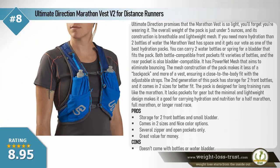Ultimate Direction Marathon Vest V2 for distance runners. Ultimate Direction promises this vest is so light you'll forget you're wearing it — overall weight is just under 5 ounces, with breathable and lightweight mesh construction. If you need more hydration than two bottles, the marathon vest has space for a bladder and gets our vote as one of the best hydration packs available. Both bottle-compatible front pockets fit a variety of bottles, and the rear pocket is also bladder compatible. It features power net mesh to eliminate bouncing and a close-to-the-body fit.